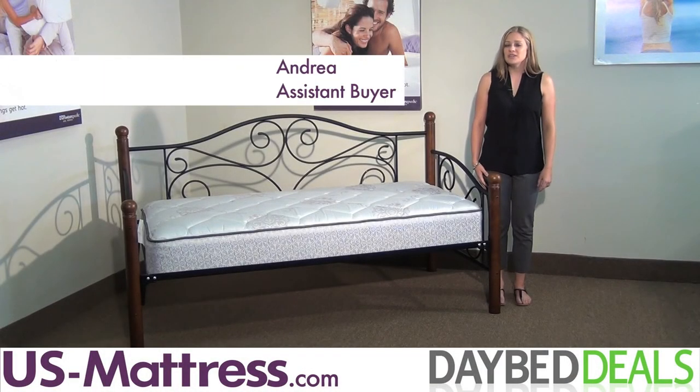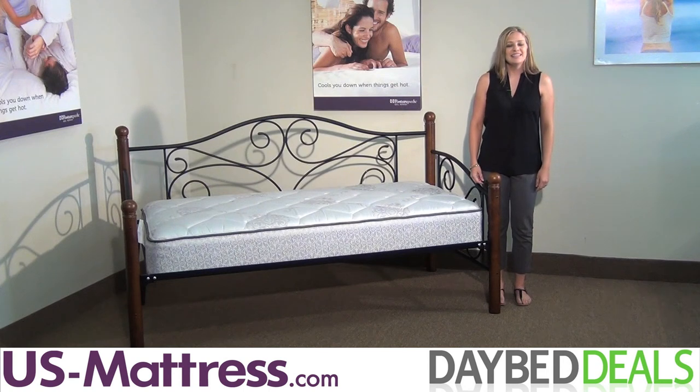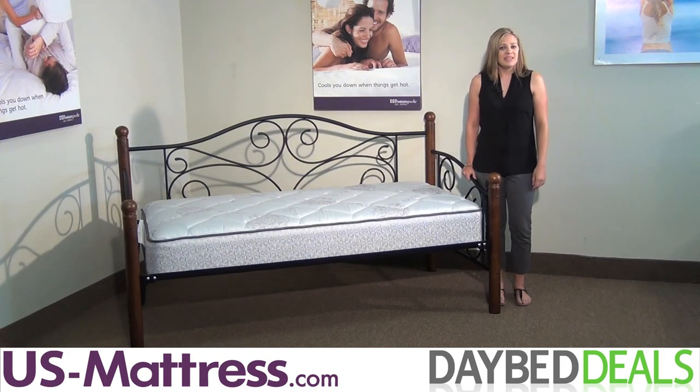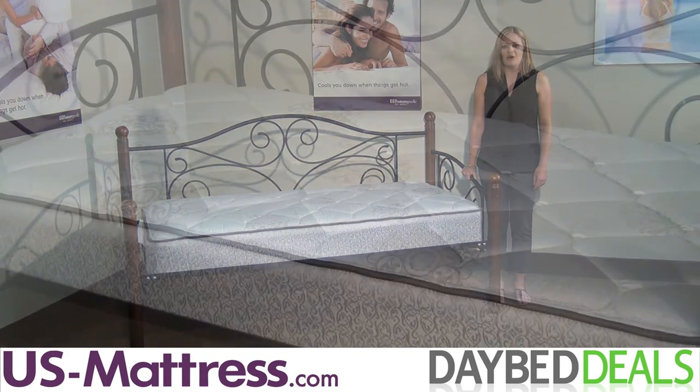Whether you're adding sleep space to a home office or decorating a guest room, daybeds offer versatility in comfort and design, take up very little space, and enhance your home's decor. This is the Fashion Bed Group Doral Daybed, and its beauty and elegance will be an excellent addition for any room in your home.